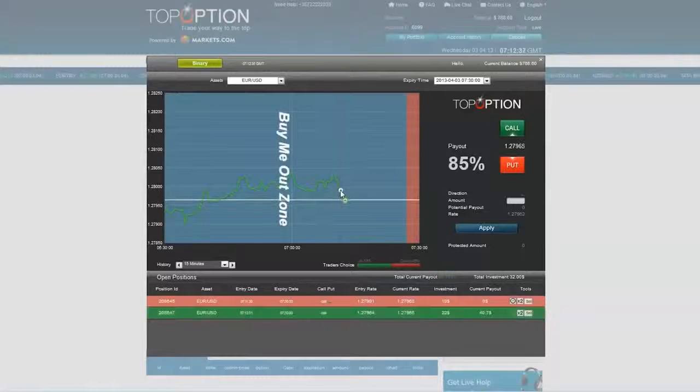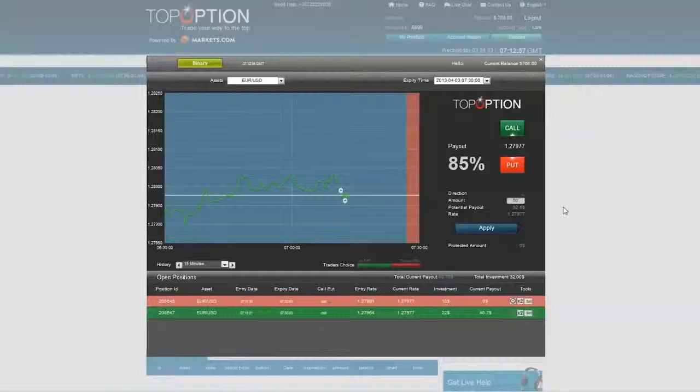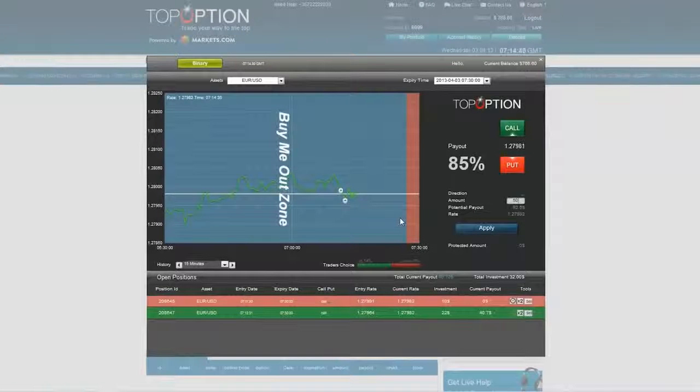Now both positions are in the red, but since we're not yet at the next support level, I won't buy any new options. The next support lies a bit lower, and I will now ready the next option for $50 in case we reach this level. Here is the support level, but for the time being the $22 option is in the green while the $10 option is still in the red, giving me a $40.70 payout at the moment. I will speed up time now so that you guys don't have to be bored looking at my screen for 20 minutes.